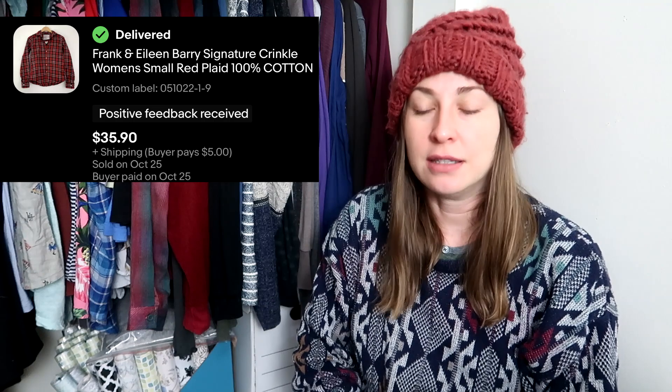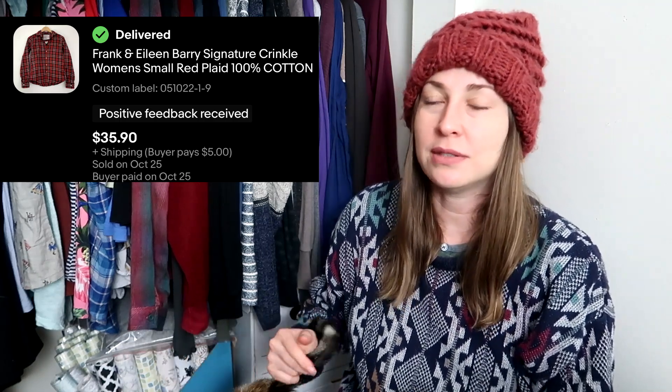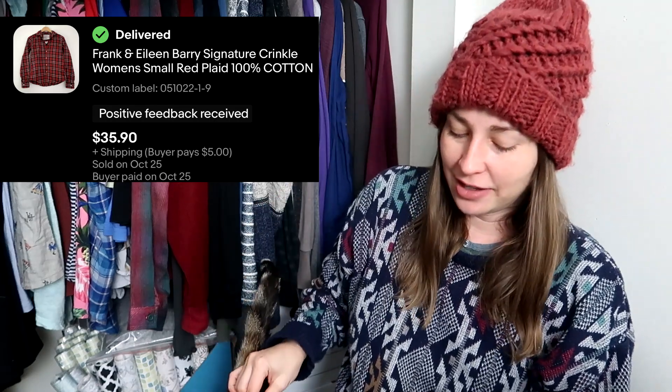The next item is another thing I was super excited to find because this is the only time I've ever found this brand. It's a brand I've heard about from Courtney at Comet Tags and Kay from Passports and Pizza Pies. I finally found it in the men's section — it is Frank and Eileen, the Berry Flannel. I did not think I'd ever find this brand locally, but it sold for $35.90 with the buyer paying for shipping. I will definitely continue to look for Frank and Eileen.